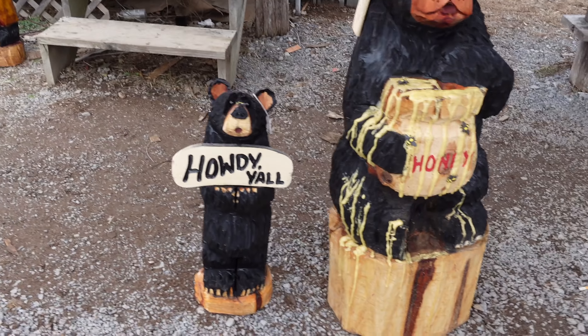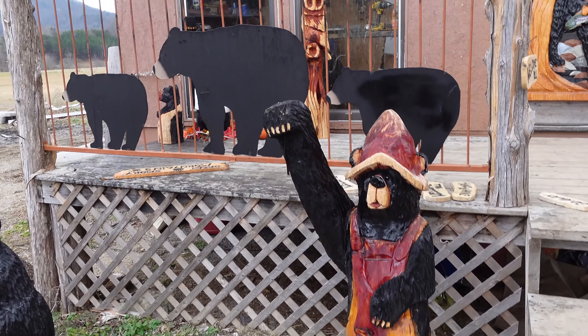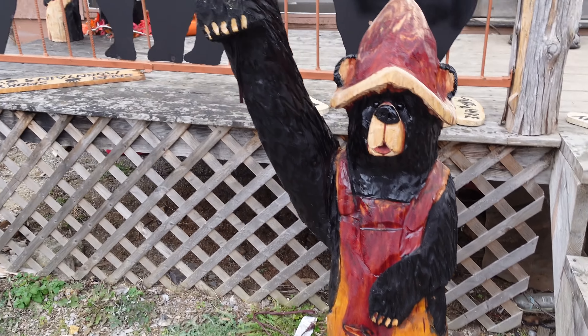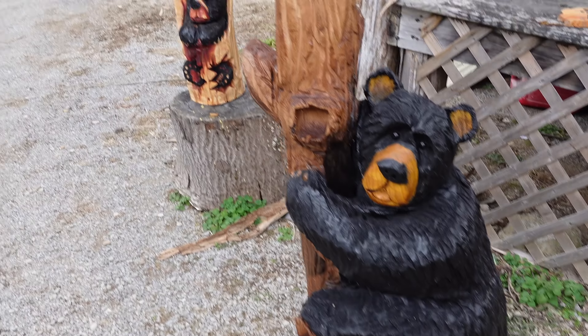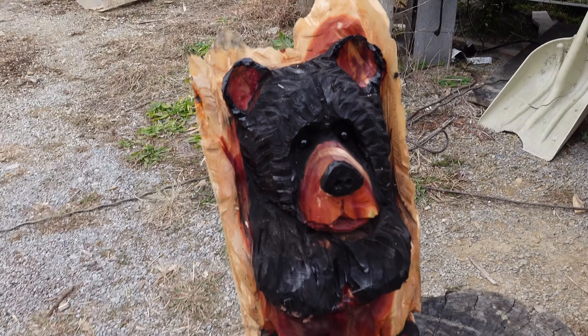He's got some honey. That's $300. How cool! Hey, how are you doing? Thank you. Feel free to look around. That's neat, isn't it? So you must not have any like the big one you're working on up there.